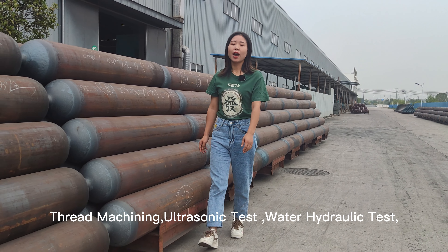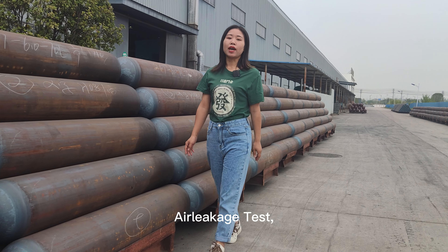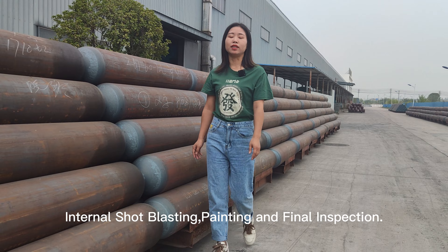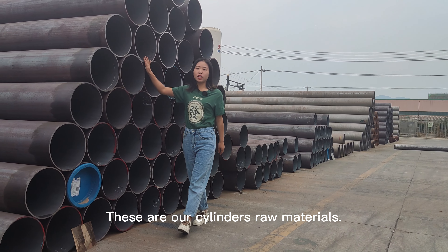Hello everyone, this is Tiffany from Anhui Clean Energy Corporation Limited. We are a professional manufacturer of gas cylinders in China. Today I am going to take you into our production workshop and learn about our production process.